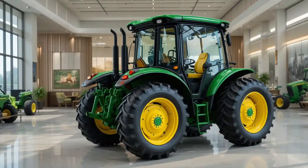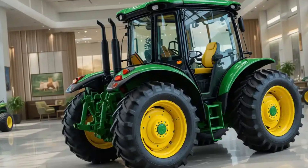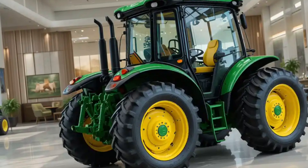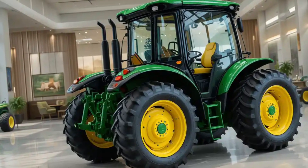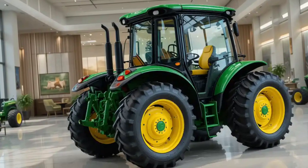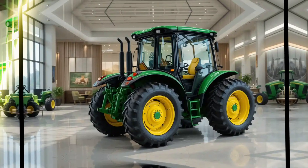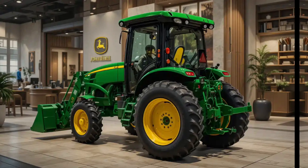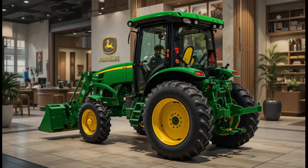The 2025 John Deere tractor is also at the forefront of precision agriculture. Advanced connectivity options, including integrated GPS and telematics systems, empower farmers with real-time data to plan and execute field operations with unparalleled accuracy. This data-driven approach not only increases productivity by enabling precise application of fertilizers and pesticides, but also helps optimize resource management, leading to significant cost savings.